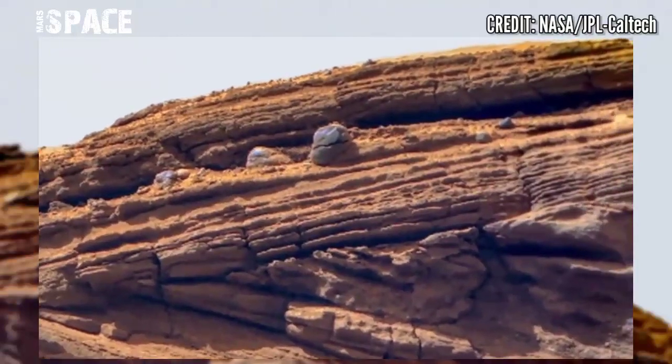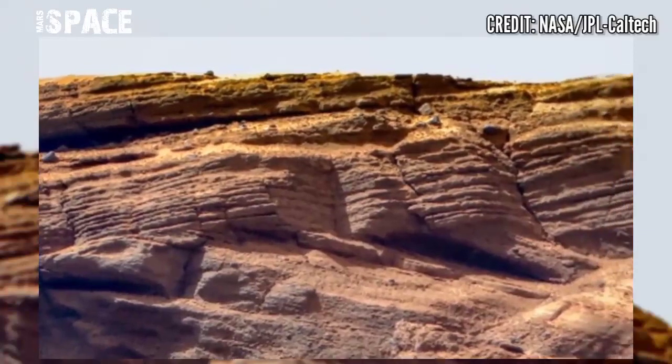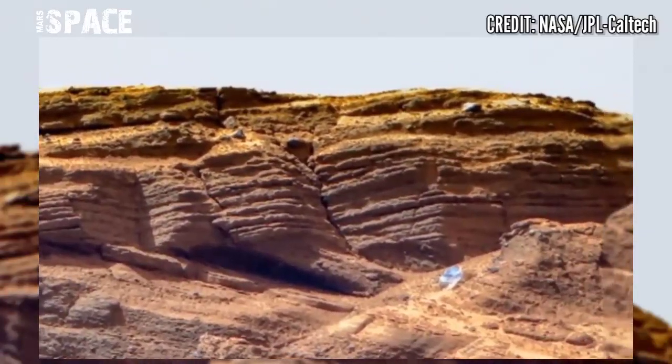After completing the first sample depot on another world, the rover continues its hunt for Mars rocks worthy of study on Earth.